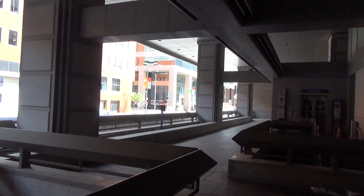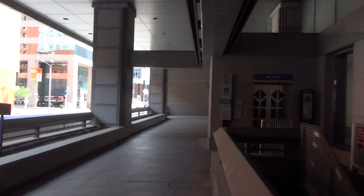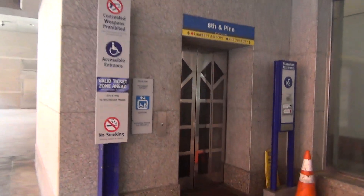We're here at the 8th and Pine MetroLink station. Now we're not on the eastbound side, we're on the westbound side. Look at this — we have another Montgomery elevator with a fancy door.